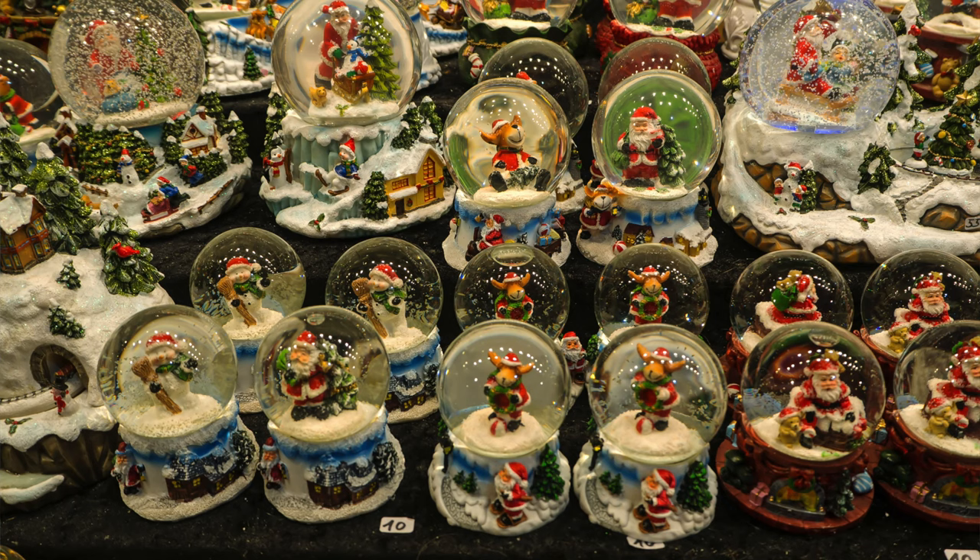This enclosed tub is an ideal spot to store items you want to keep dry — your clothing, dry food, and so forth. Personally, I would use this space to keep my collection of Christmas snow globes, which I take every place I go with me.